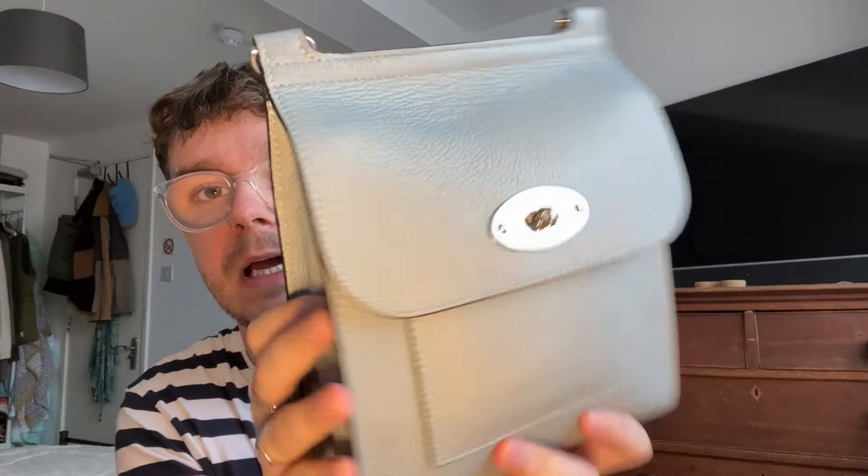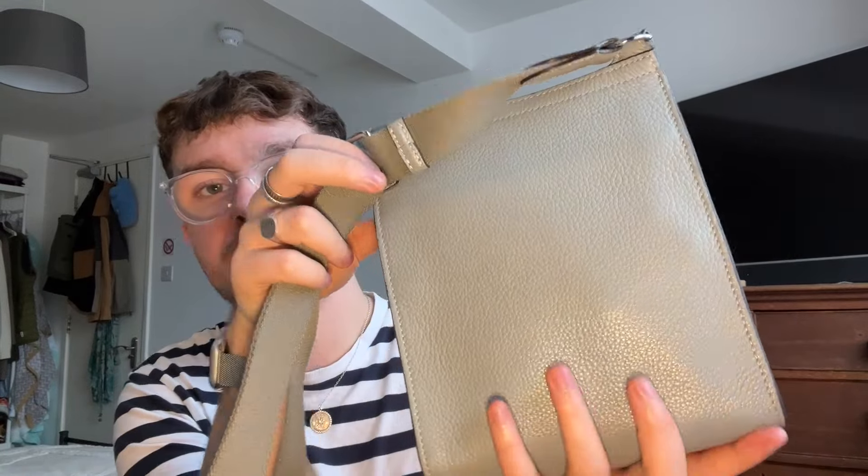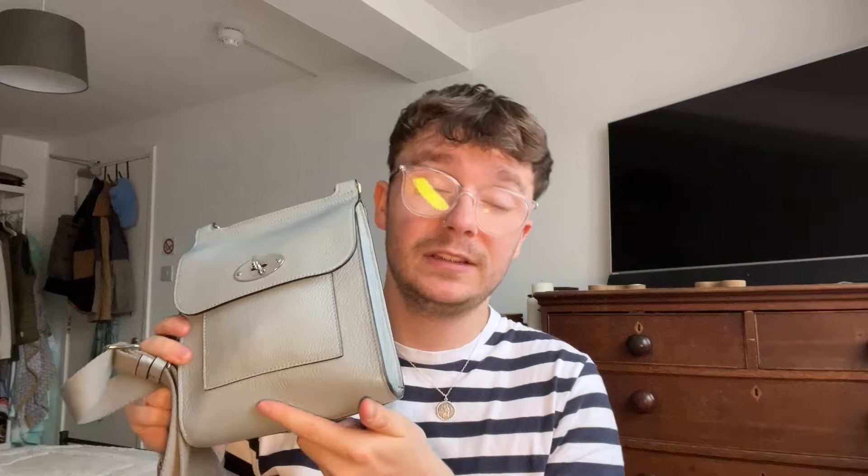I've previously had two other Mulberry bags which I've sold, because even though I loved them I didn't use them — they weren't quite functional for me. But this bag I use on a very regular basis. Almost two years on, there are perhaps one or two very small scratches on the clasp, but besides that the rest of the bag has held up beautifully. The leather has softened, the strap's still in great condition and not frayed. I don't use it every day but more often than not when I go out to meet friends for drinks, go shopping, or go for dinner, I take it with me.